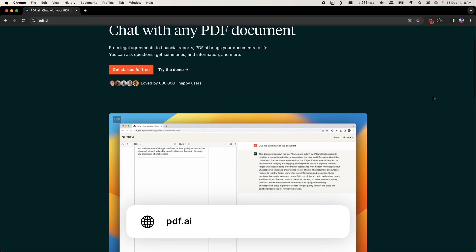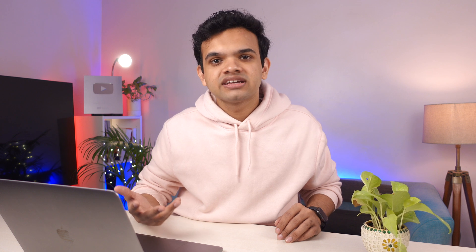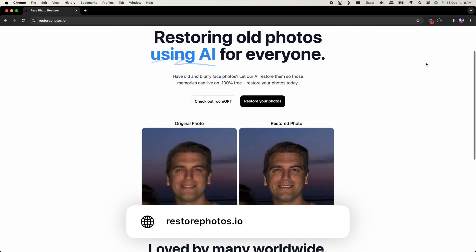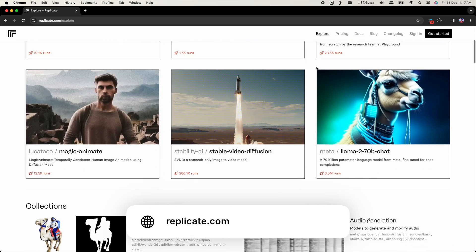Check this website out that allows you to talk to your PDFs — basically ask a question and the model tells you where the answer is in the PDF. Or check this website out which allows you to restore your old photos. These models are already hosted on these services and expose an API. You can build a service around this API handling authentication, payments, databases, and users — and you have a very simple AI software as a service.